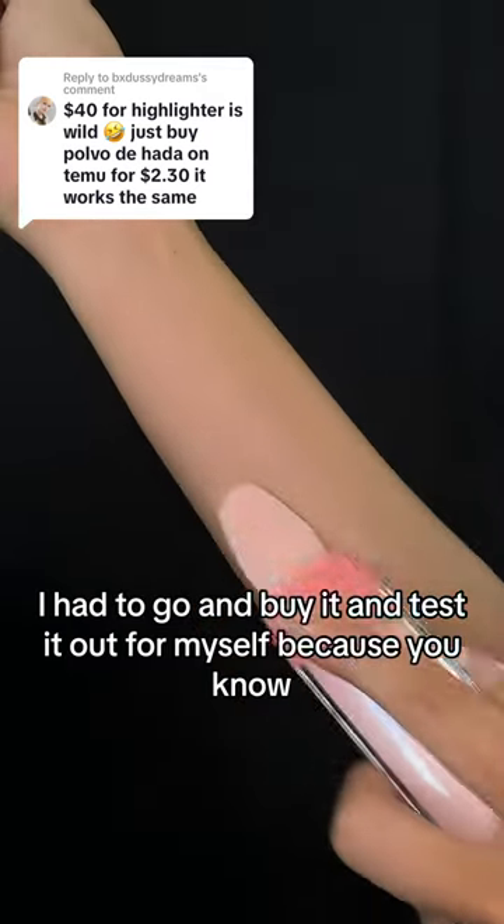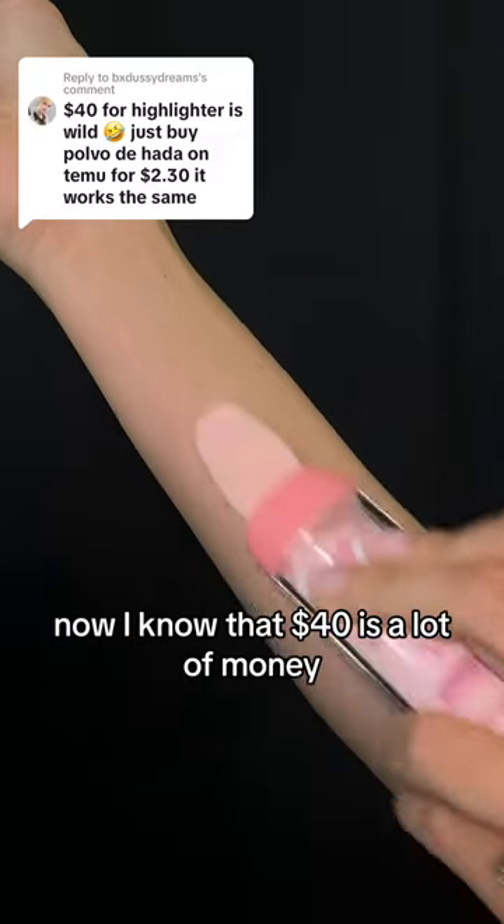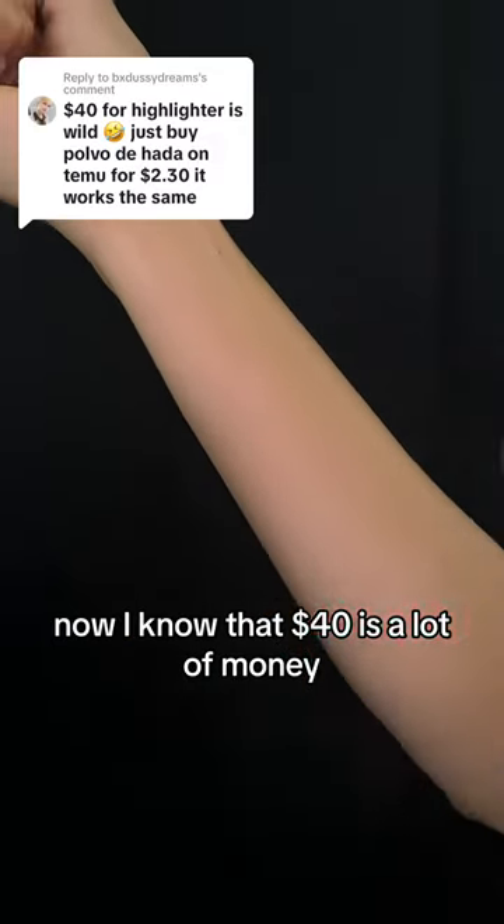Of course, I had to go and buy it and test it out for myself, because you know, if it's good, it's good.